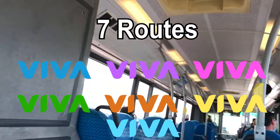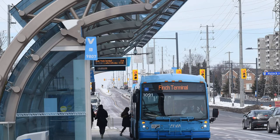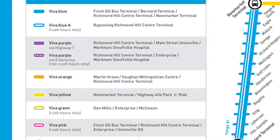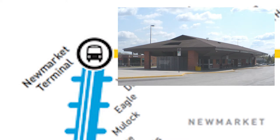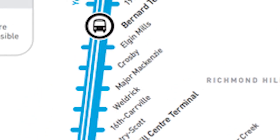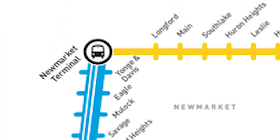Viva currently has seven bus routes in operation, which travel on major streets like Yonge Street to accommodate the higher density of riders near those roads. Viva Blue starts at Finch Bus Terminal on the south end or Newmarket Bus Terminal on the north end, traveling on Yonge Street for almost the entire journey. The route has 27 Viva stations spanning Vaughan, Richmond Hill, Aurora, and Newmarket.